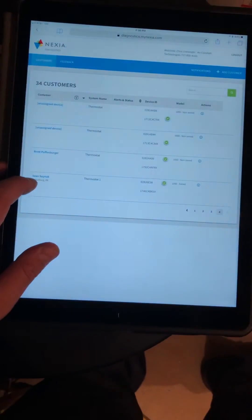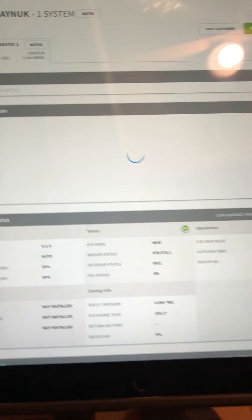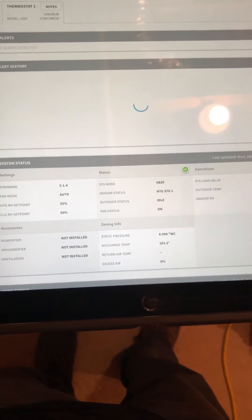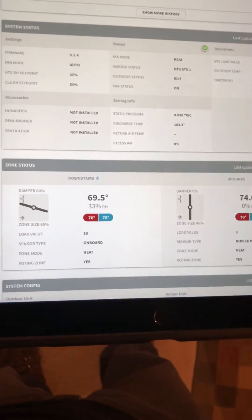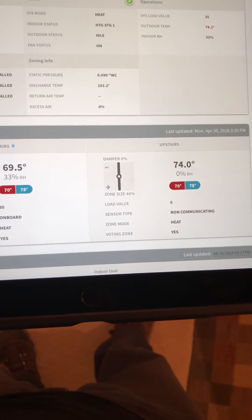Another feature we have is the dealer diagnostics with this system. For this particular system, the customer's address is in there and you can actually see in real time what's going on — any alerts, the static pressure, discharge temperature, and zone damper positions. If we have any issues, we can see that in real time. Right now the downstairs damper is open and the upstairs is closed because it's satisfied.